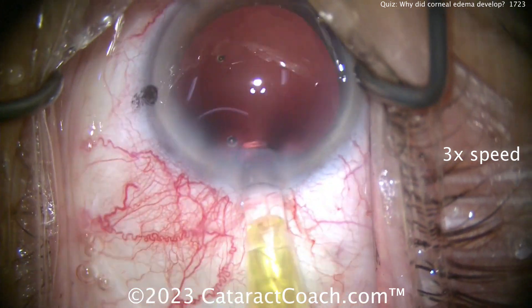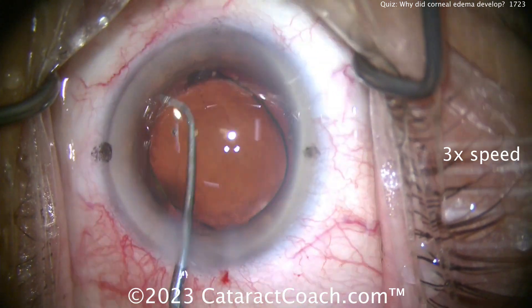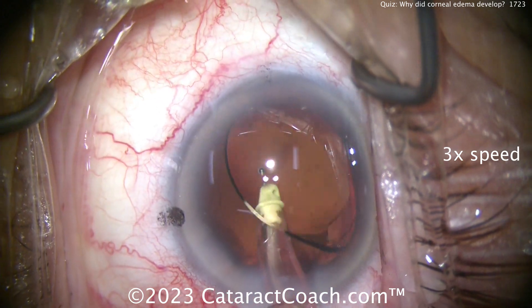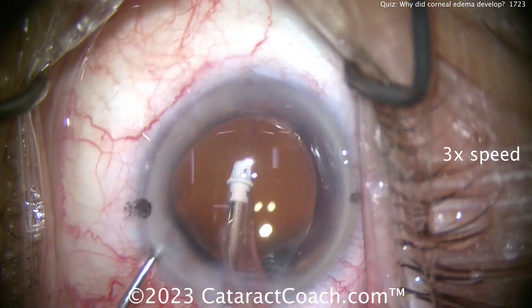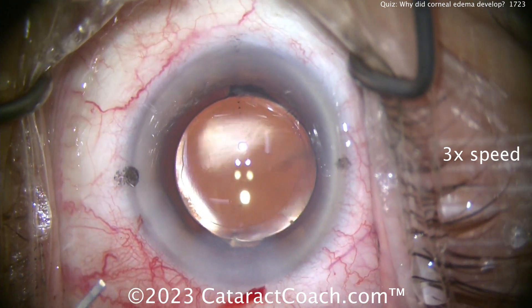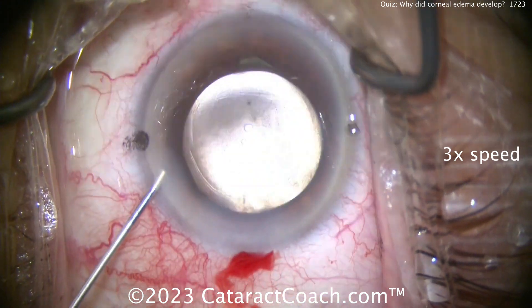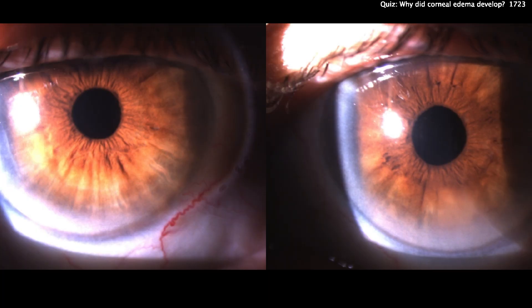There's the viscoelastic. Now getting the lens in — a single-piece acrylic lens. That's gone beautifully into the capsular bag. Looks like a toric lens as well; you can see the toric markings on the optic itself. Going behind, moving the viscoelastic — it's a pretty normal case. Really nice looking result — textbook pretty. Sealing up the incisions. The capsulorhexis is beautiful, lens is definitely in the bag. Adding triamcinolone, antibiotics, and Miochol. Eye looks great. Post-op day one: both eyes look normal, clear cornea.